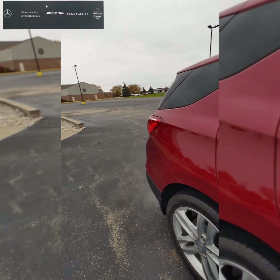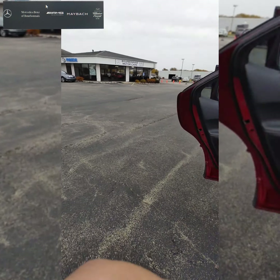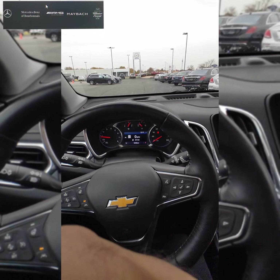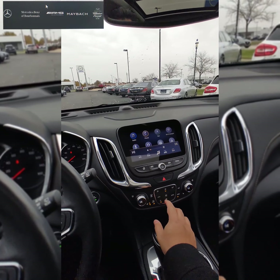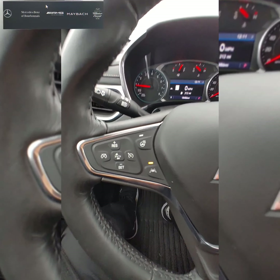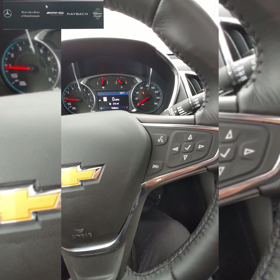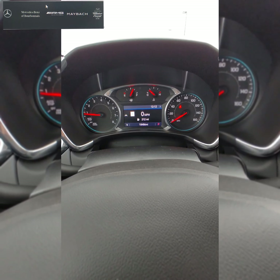Now we're going to sit in the driver's seat and take a look at some of the features. The phone is zoomed out so you get a good first-person view of what the car looks like when you're driving. The steering wheel is very straightforward and up to date. This vehicle has a heated steering wheel, lane assist, and automatic emergency braking — some of the nicer safety features. It currently has 18,486 miles on it.